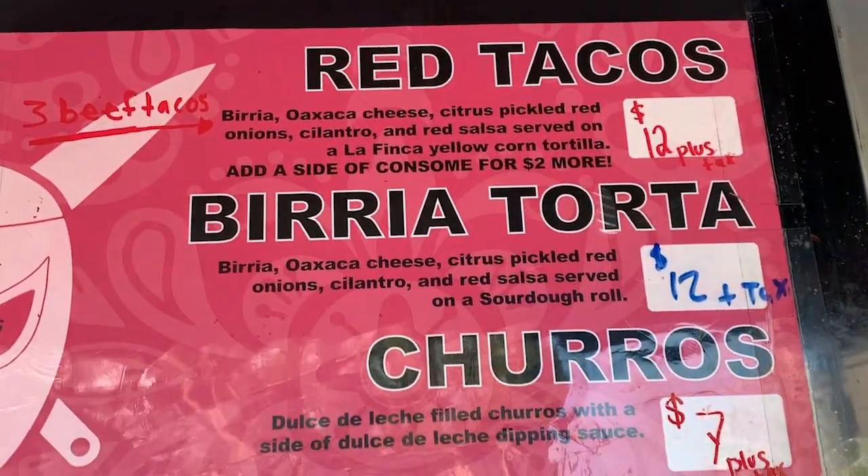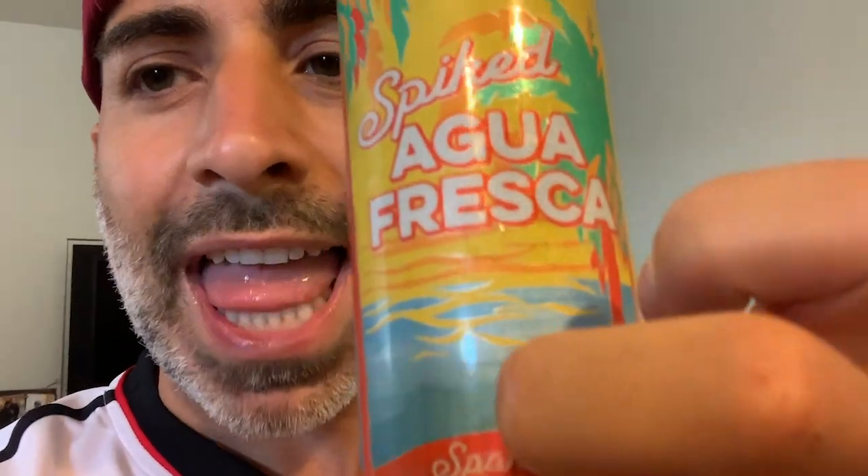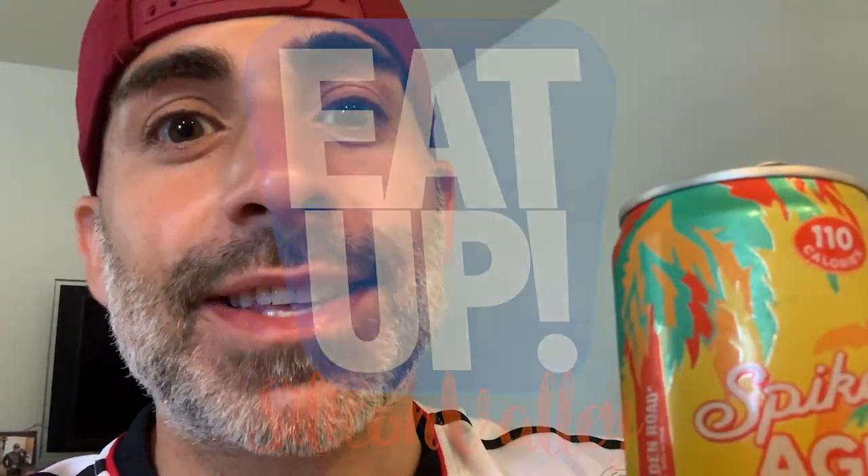Check out La Santa Torta, Oakland. I got an Agua Fresca from Golden Road Brewery — they're down in LA, but you can pick these up at Safeway. This flavor is a strawberry pineapple. Wash it down — it goes good with Vidya Tacos. See you on the next Eat Up.